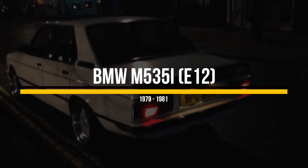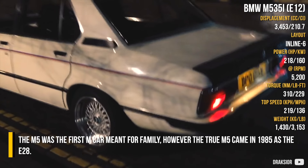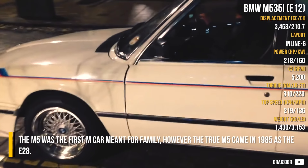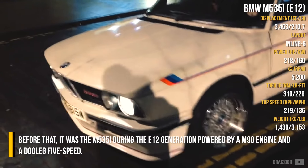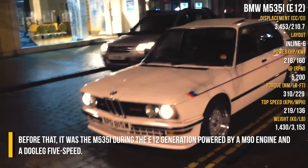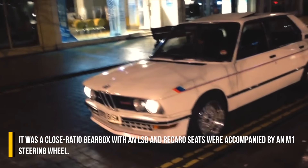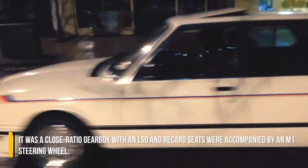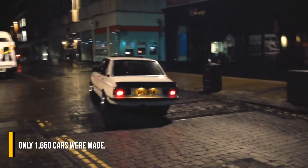BMW M5 35i E12. The M5 was the first M car meant for the family. However, the true M5 came in 1985 as the E28. Before that, it was the M5 35i during the E12 generation, powered by an M90 engine and a dogleg 5-speed. It was a close-ratio gearbox with an LSD, and Recaro seats were accompanied by an M1 steering wheel. Only 1,650 cars were made.